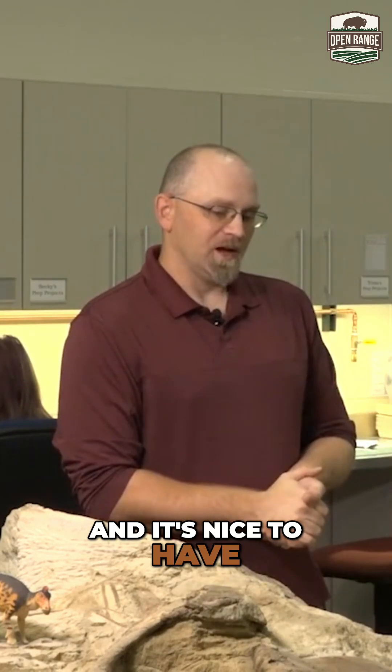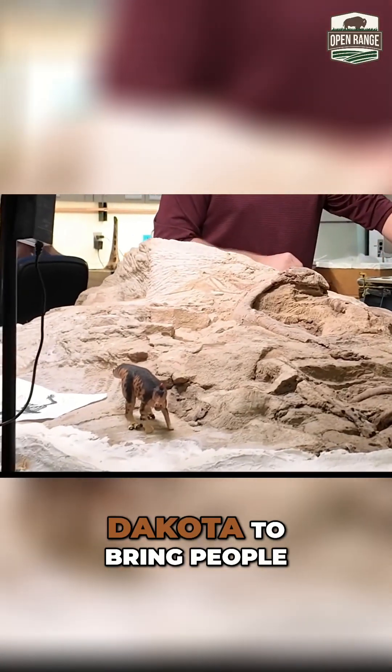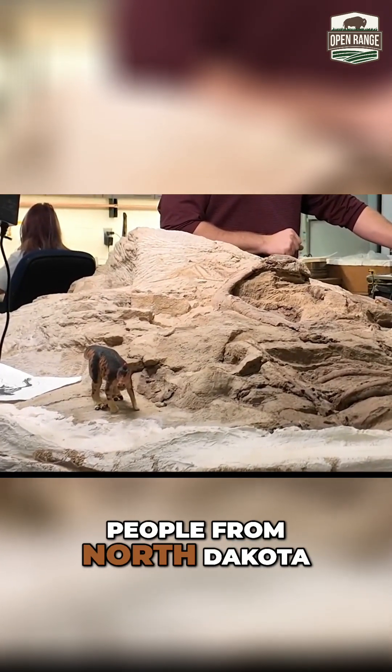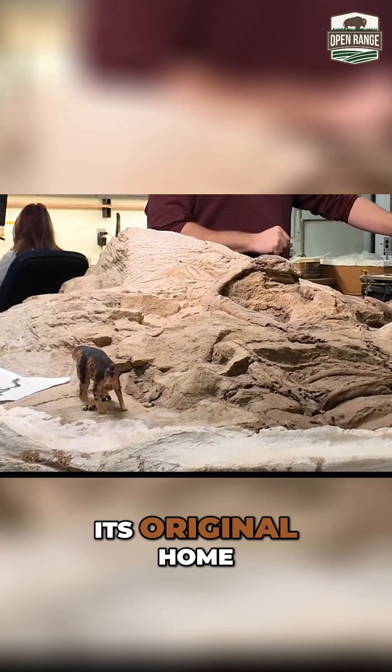It's nice to have a specimen that was found here in North Dakota stay in North Dakota, to bring people here instead of going to some other museum. And people from North Dakota might not ever see it, even though this was its original home.